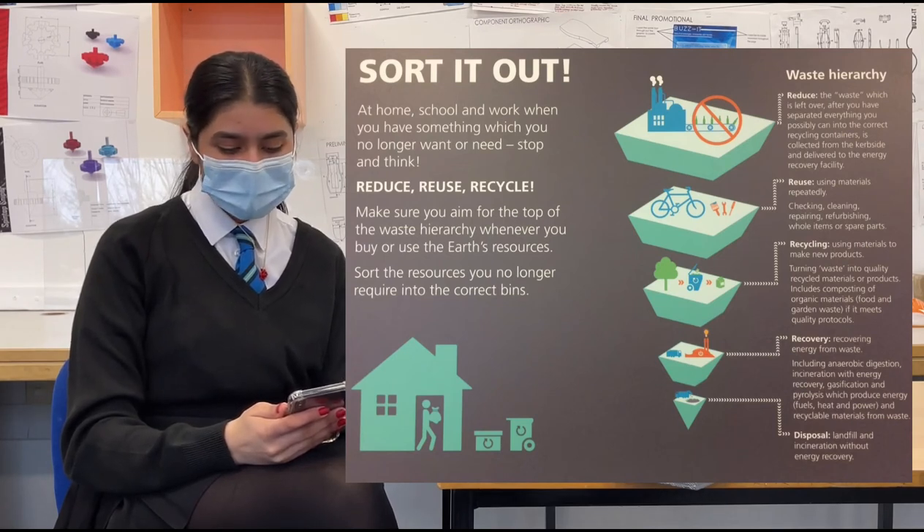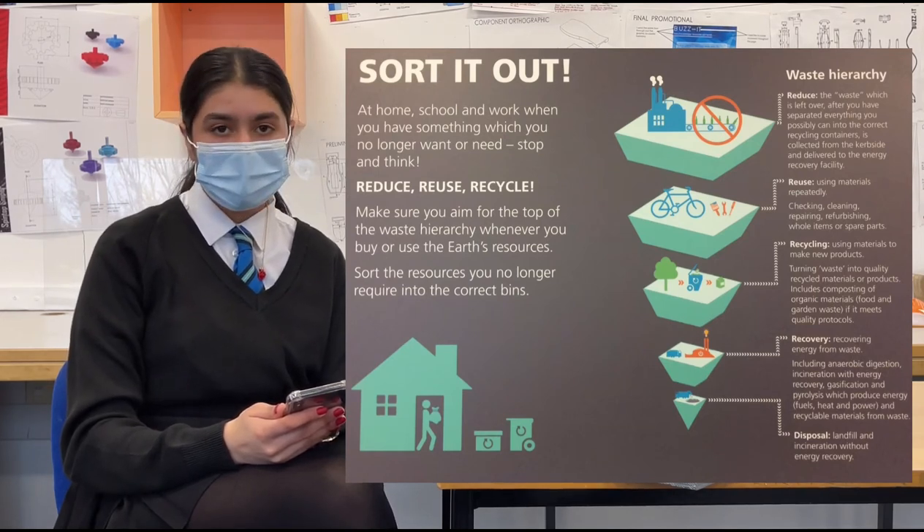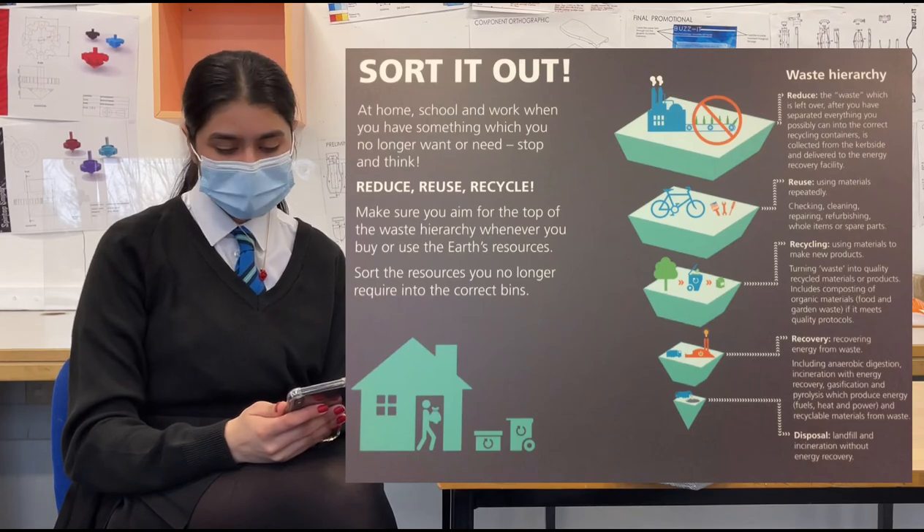We will also be following the waste hierarchy, which ranks waste management according to what is best for the environment. The list is as follows: reducing waste is the most important, then reusing if possible, after that is recycling, recovering and replacing. Remaking and disposing are the least beneficial.